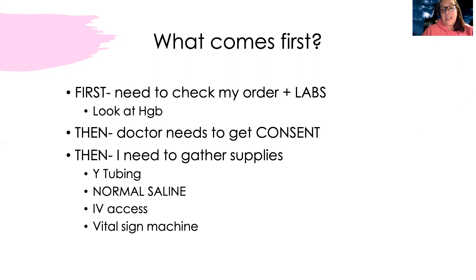The doctor is going to need to get consent for the blood. No one can receive blood without their consent because, as much as the patient may very much need the blood physiologically, it is their choice. Some religions do not accept blood products, so we always need to get consent.